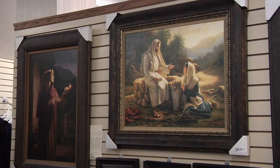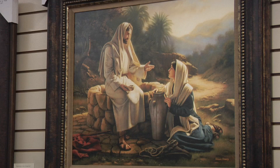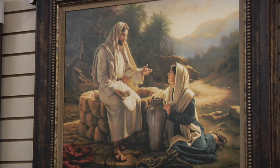Another picture by Simon Dewey that is one of my favorites is the Woman at the Well. I love the colors — the way it is so bright and the way it reflects. Once you read why things are the way they are and why she's looking the way she is at the Savior, it just really brings the art to life.